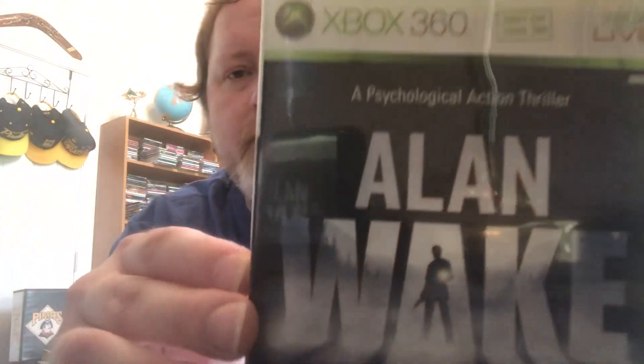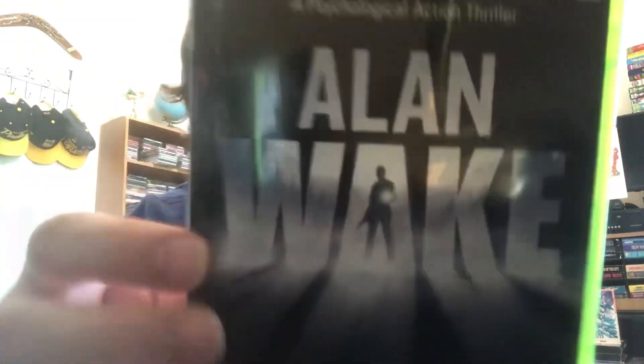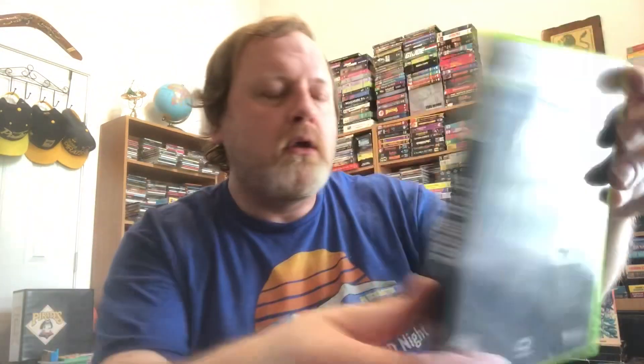Number three: Alan Wake — a psychological action thriller with a badass storyline. The back of the box reads: the wife of best-selling writer Alan Wake disappears on their vacation, and his search turns up pages from a thriller he doesn't even remember writing. A dark presence stalks the small town of Bright Falls, pushing Wake to the brink of sanity in his fight to unravel the mystery and save the woman he loves.